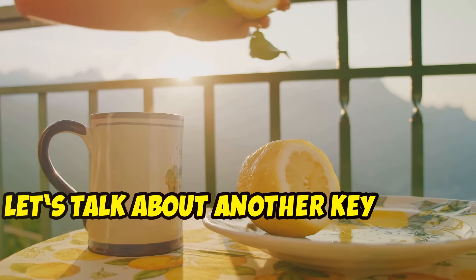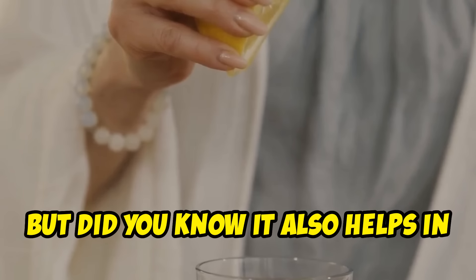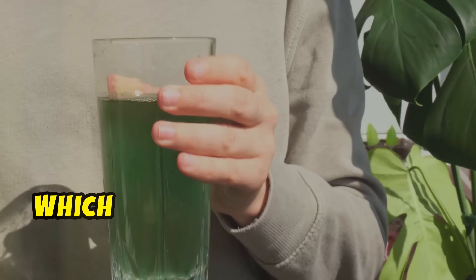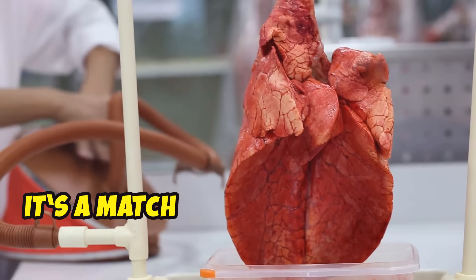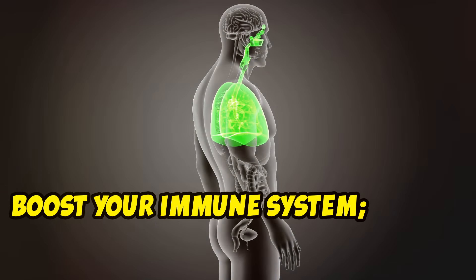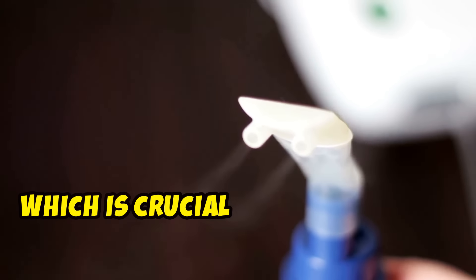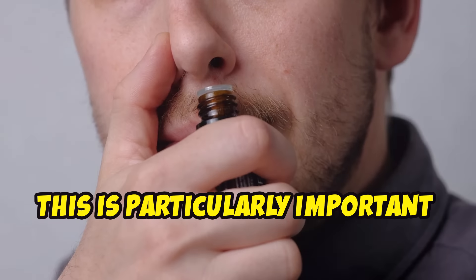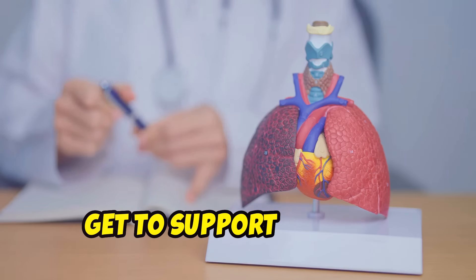Let's talk about another key player: lemon. Lemon is packed with vitamin C, but it also helps in breaking down mucus. The citric acid works to cleanse your liver and lymphatic system, which is essential when you're trying to flush out toxins. And when combined with thyme, it's a match made in respiratory heaven. The vitamin C in lemon also enhances the absorption of iron from plant-based foods, which is crucial for maintaining healthy oxygen levels in your blood — particularly important when you're dealing with respiratory issues.